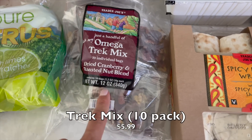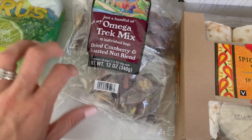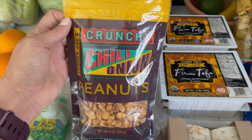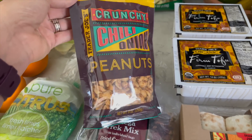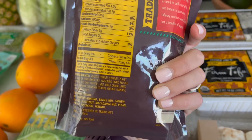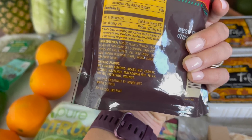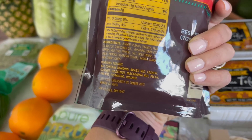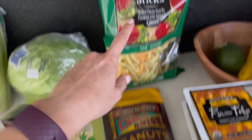I got the omega trek mix in individual bags — simple and quick for Nate to throw into his lunch for work. There are ten bags in here. And this is new, friends — I'm so excited to try the crunchy chili onion peanuts. This has my name all over it. I love peanuts and peanut butter. The blend is peanuts, sunflower oil, dried bell peppers, red chili peppers, salt, onions, garlic, paprika — I know I'm going to love it.